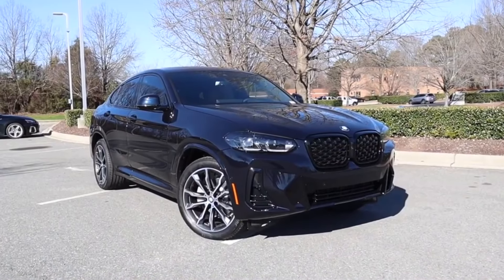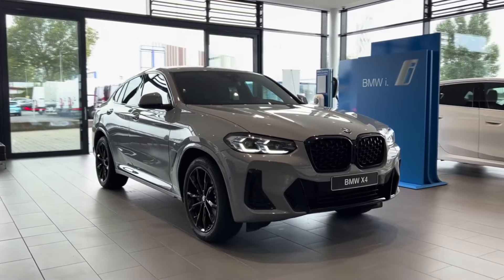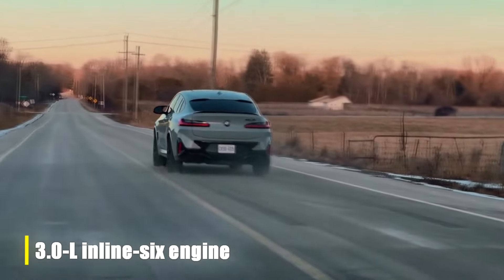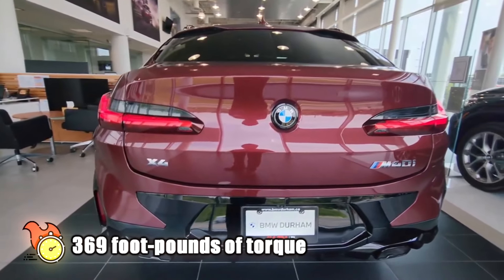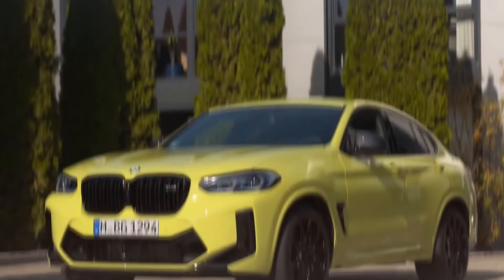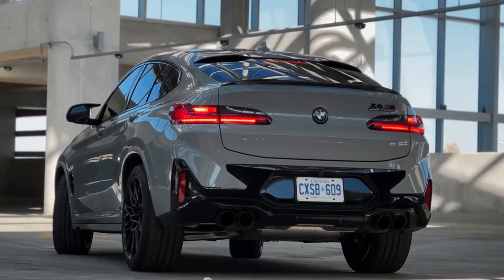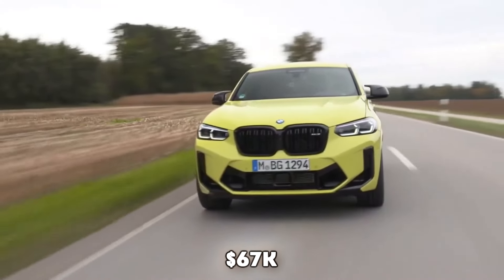While the Benz keeps true to its reputation for class and luxury, the X4 will offer a more exciting experience as the road begins to bend. The X4 M40i will take the performance to a whole new level. Under the hood, there's a 3.0 inline-six engine delivering 382 horsepower and 369 pound-feet of torque. According to BMW, this one can make the 0 to 60 dash in just 4.4 seconds, and you'd have to spend at least $67,000 to get one.